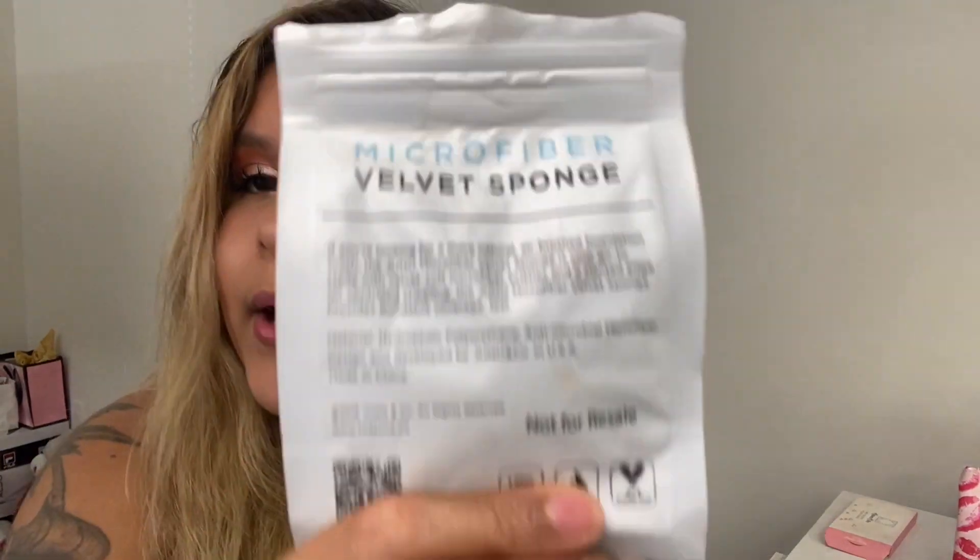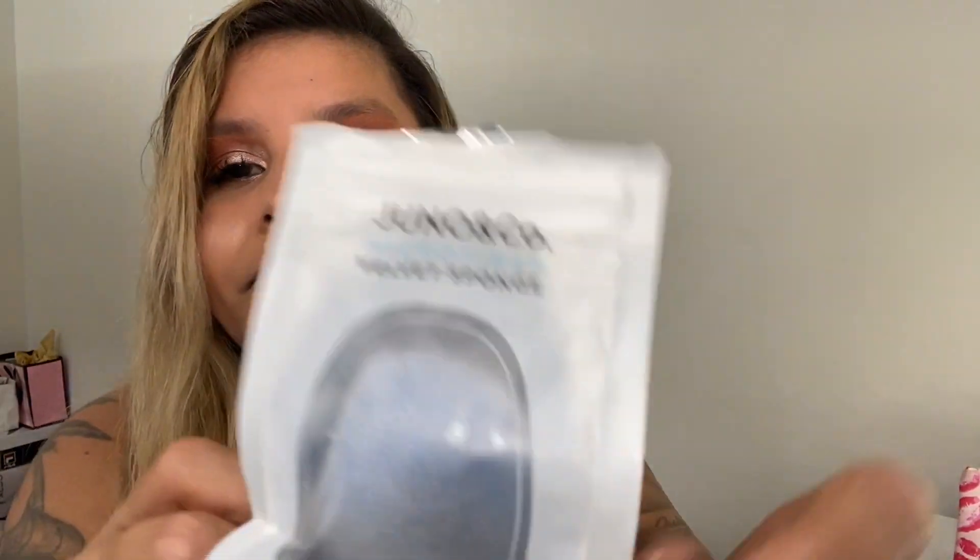I also got this Tarte setting spray and I love, love, love this setting spray. It smells absolutely fabulous and it keeps my makeup on all day — you could start crying and this setting spray will keep your makeup on. It's super big and it's going to last me a long time. I also got this velvet sponge, which is microfiber. I used this in my last video for setting powder.